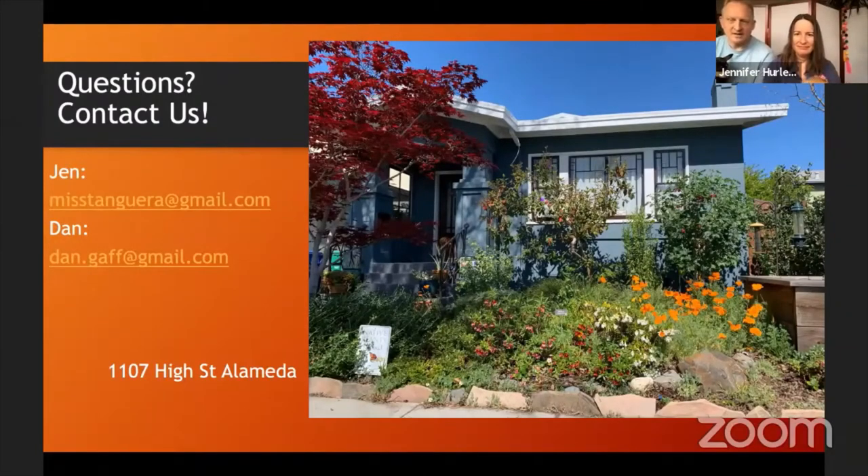You can stop by — there's our address, and there's our 'Native Plants Live Here' sign. If any of you are doing California native plant gardening, you can get that sign from calscape.org. A lot of times when we're out there working, people walk by and ask about it. Some folks from our neighborhood have come to the tour when it was live and put in some native plants of their own, inspired by our little garden.